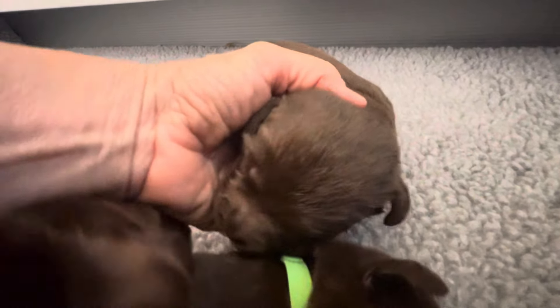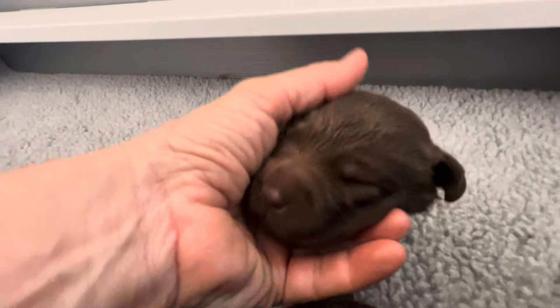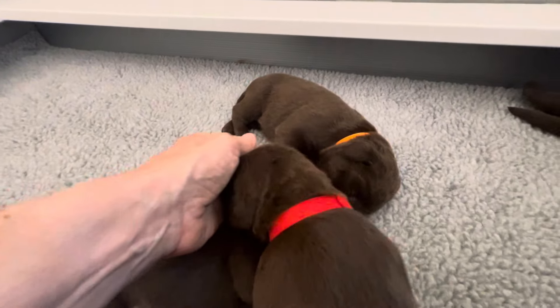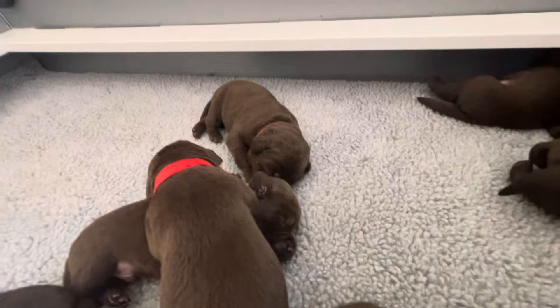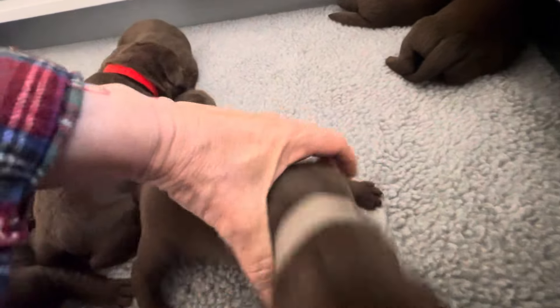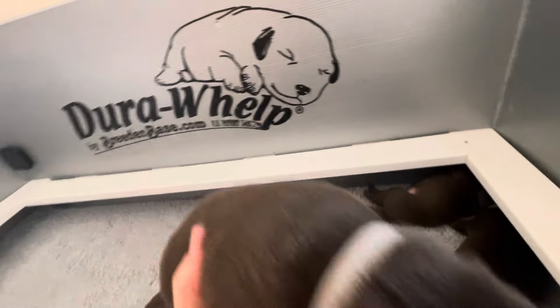Her body might not be as big, but she's very thick. She has a very nice head. Oh, they're waking up. So there's two girls. This is the gray boy that we saw earlier; he's got a very nice head too.